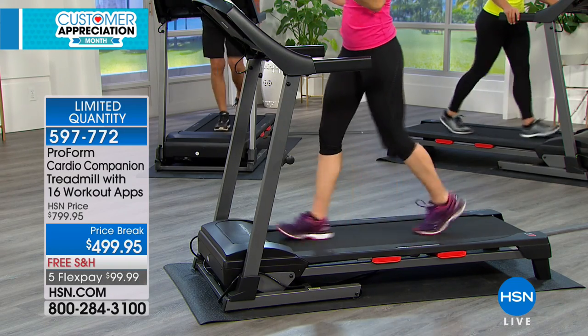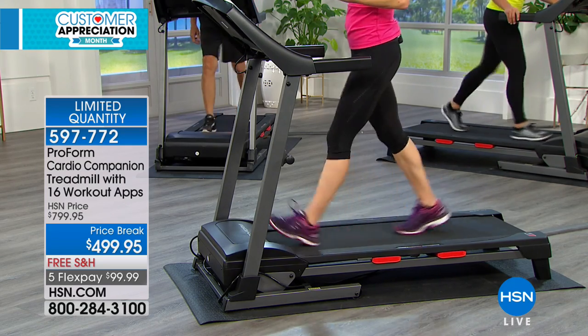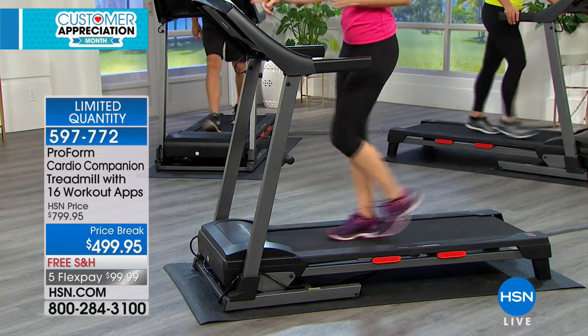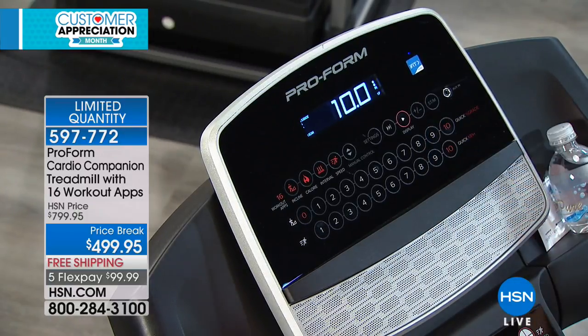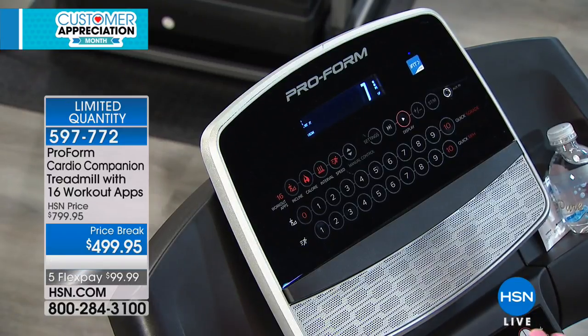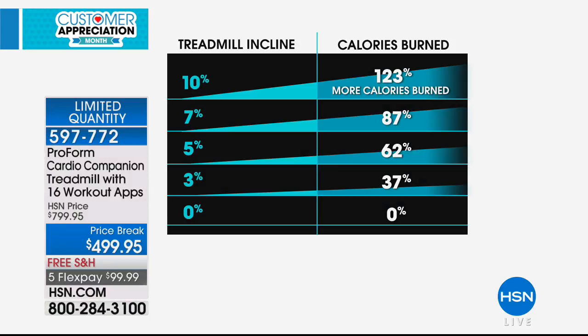When you're outside in the neighborhood, you have limitations — the weather, controlling speed and the hill, and cushioning. On our treadmill, we've got zero to 10 quick-touch incline. I'm going to go all the way up to 10 to show you how smooth and easy it elevates the incline. What happens now is I am burning more calories in less time and tightening and toning my legs. I am burning 123% more calories than I was before — that's more than double the calories in the same workout.